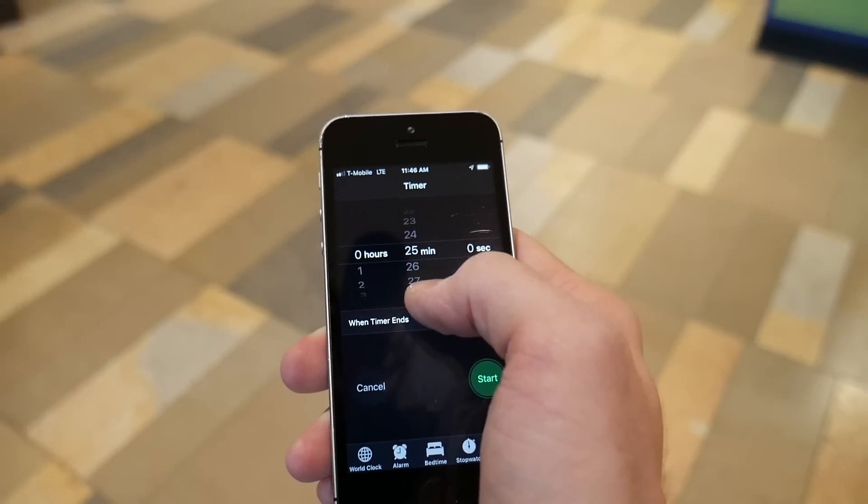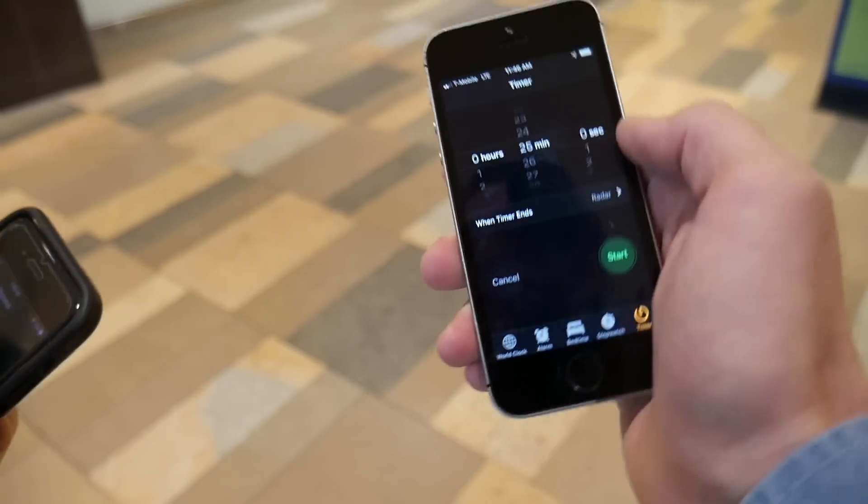Alright John, it's on — best of luck to you, man. You're gonna lose. We set a timer for 25 minutes and you've gotta be back at this spot.